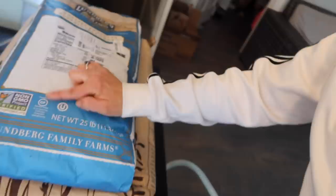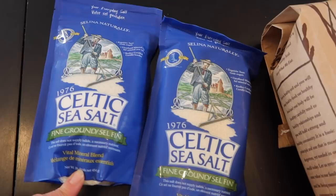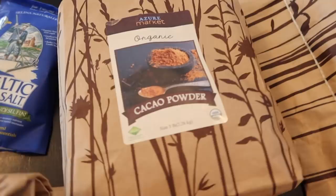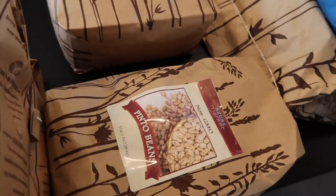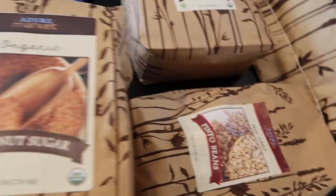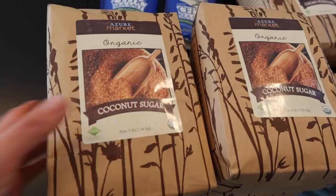Everything else I got at Azure Standard was new this month. The brown rice is non-GMO but not organic, though the price was better than where I usually buy brown basmati rice — Walmart. I got two bags of salt. I wanted to get pink Himalayan salt, which was cheaper, but they were out, so I'm trying these bags and will get the other next time. I got a big thing of cacao powder — five pounds, organic, for $25 — which will last a long time and seemed a good price. Got a bag of pinto beans, five pounds for just over $6. And then four big five-pound bags of coconut sugar at $17 each — that's $68 — and we go through a lot of coconut sugar. My Azure Standard total was $163.